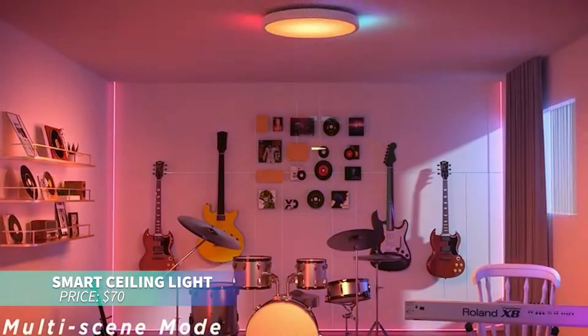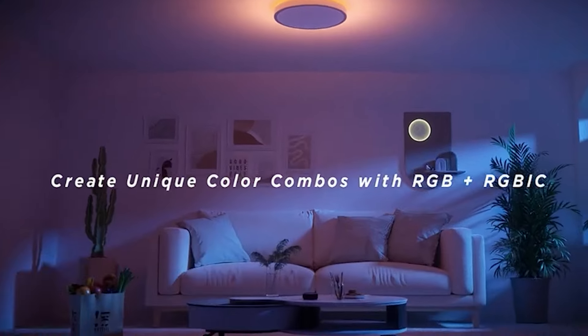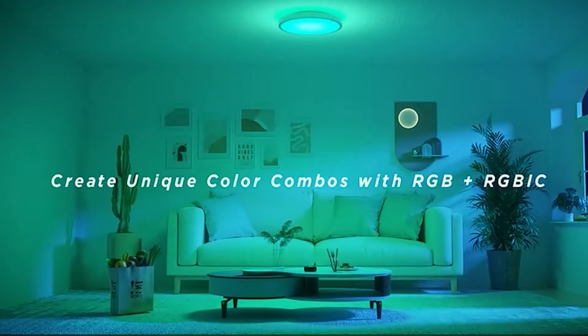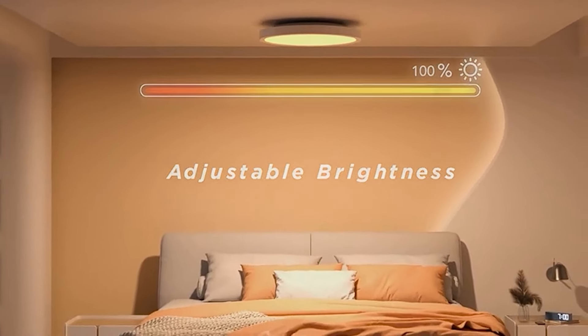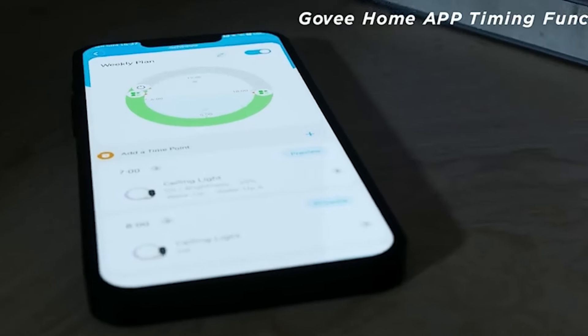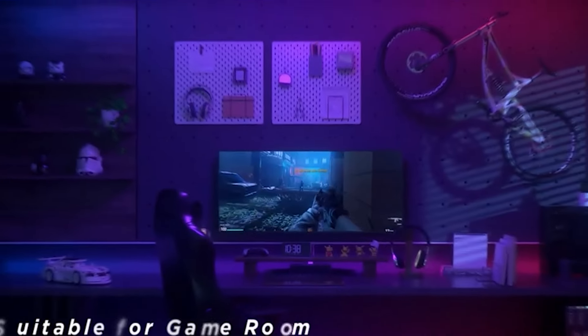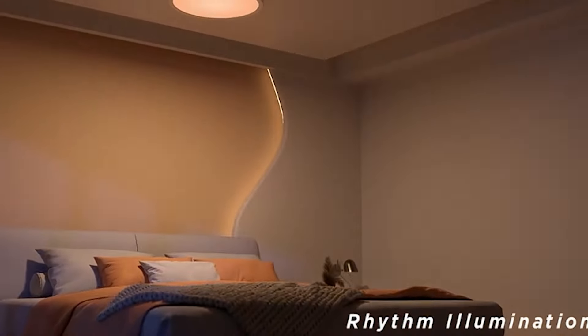If you're ready to elevate your home's atmosphere, this smart ceiling light with RGB backlighting offers 16 million colors and adjustable brightness from 2200K to 6500K. Control it through Alexa or the GovHome app, and choose from 71 scene modes and music sync options for the perfect ambiance, ideal for any occasion.